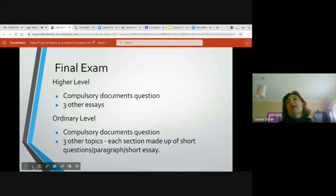In your final exam, having done your 20% research project, you have a compulsory documents question. You'll be given a selection of documents you won't have seen before, but you'll be asked to use the skills learned in class to examine and interrogate them. It's a question students can score really highly in and are quite comfortable with. At higher level you also write three other essays. At ordinary level, you have your compulsory documents question and three other topics, but they're made up of shorter questions, paragraphs, and short essays — not the overarching analysis required at higher level. It's broken down step by step.